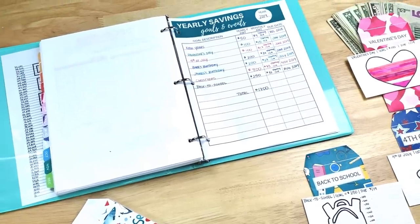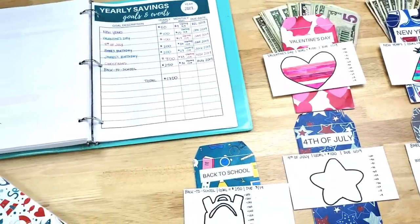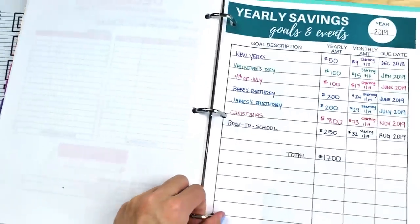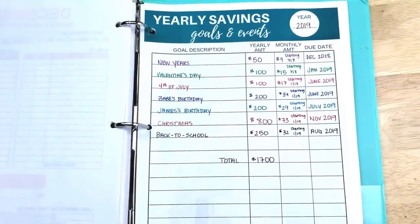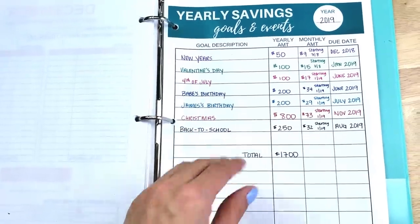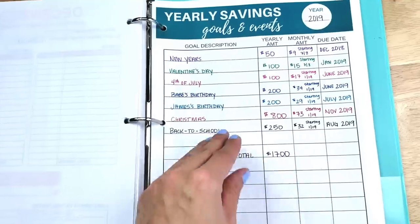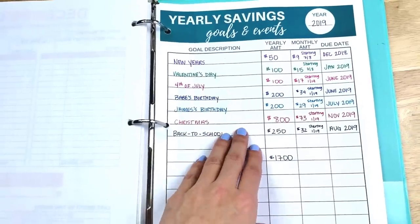I just wanted to bring you over to my kitchen table and show you what I have going on for my sinking funds. This is my budget binder. This is my sinking funds yearly saving goals and events, which is technically my sinking funds tracker. These are the sinking funds I'm saving for in 2019. I like to do sinking funds for bigger holidays and events — things I know are going to be a pretty big impact on my budget — and I throw a little bit every single month into a cash envelope for these types of expenses.